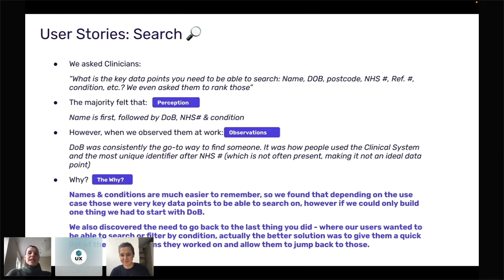This observation informed how we built the search functionality. It also helped us uncover another problem: people would work on something, close the window, and want to get back to it. They wanted to use search for that. We found that having the last three items you'd worked on — accessible with a quick click — was actually a much better way to solve that problem rather than building a complicated search. You can see how uncovering real user issues led us to solve things in a very different way.